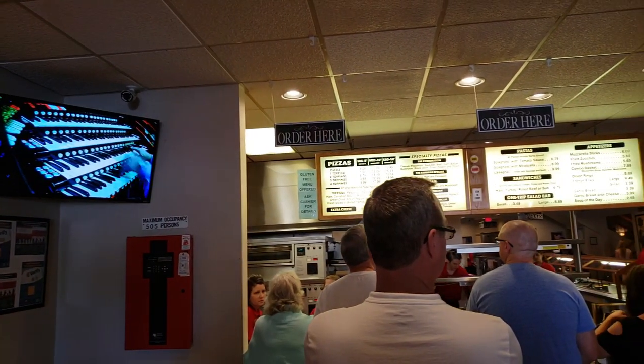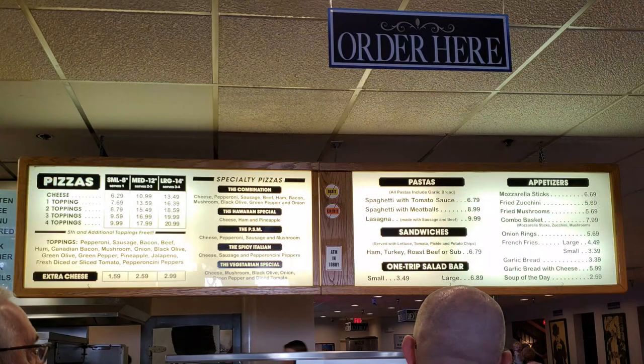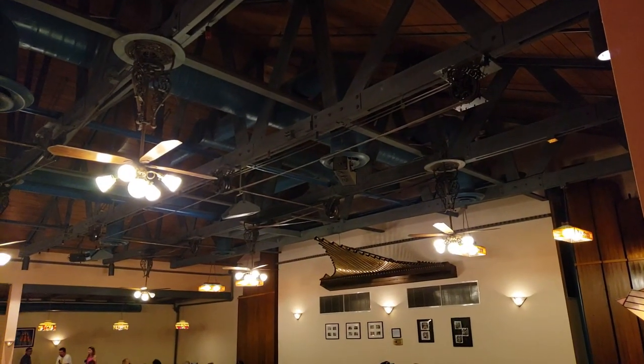Let's get a closer look at their menu here. And it's very simple — it's pizza, salad, soda, beer, and they've got an ice cream counter on the other side around there.